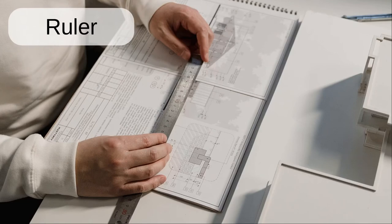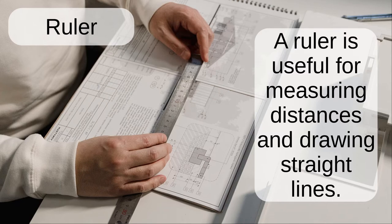Ruler. A ruler is useful for measuring distances and drawing straight lines.